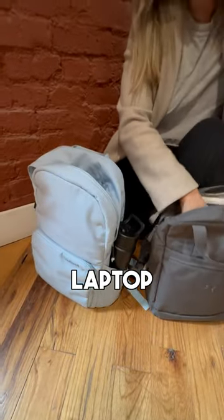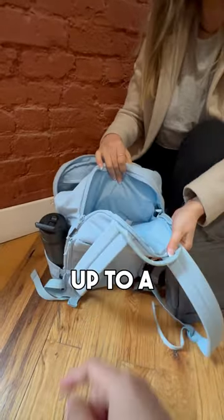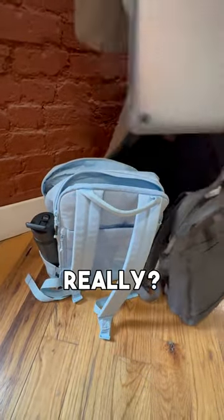I also have my laptop. Laptop goes in the separate laptop padded sleeve in the back. It's water resistant and fits up to a 16 inch laptop. Really? There we go.